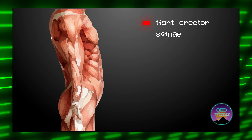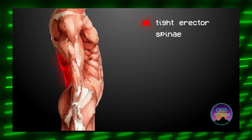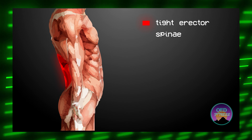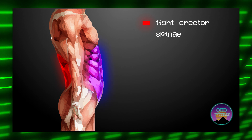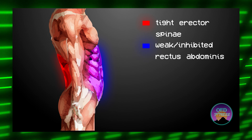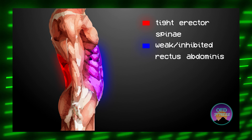This causes the spinal erectors in the lumbar region of our back to become tight. Because our spinal erectors are tight, our central nervous system is sending an impulse to our rectus abdominis — its antagonist — to relax. This inhibition of the rectus abdominis results in weak abs.